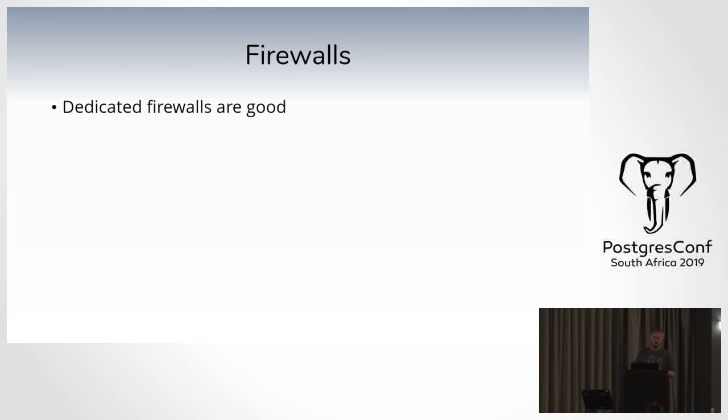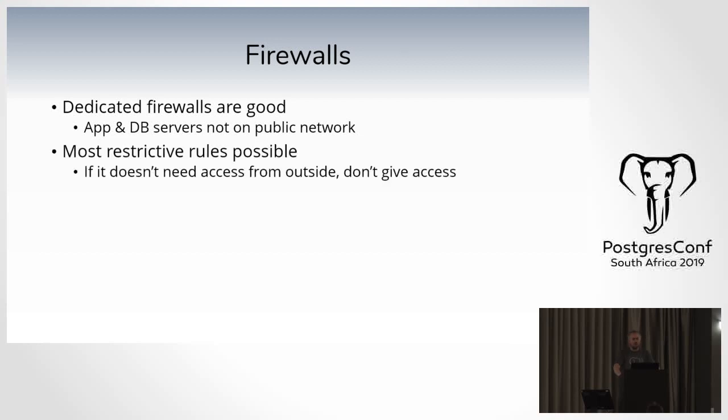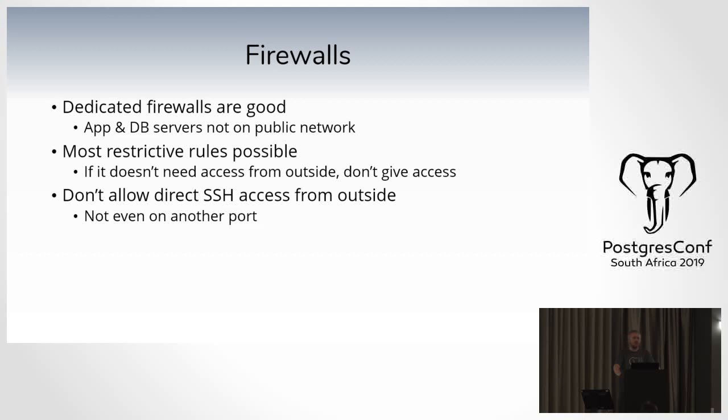From a firewall perspective, dedicated firewalls are always a good idea — your application and database servers should not be exposed directly on the public network. Specify the most restrictive rules you can. If something doesn't need outside access, don't let it be visible. Don't allow direct SSH access from outside — not even on another port. People don't just sniff on port 22; they port-scan all ports and see what protocols are there. We run our SFTP server on port 2022 and we still get attacks on it.